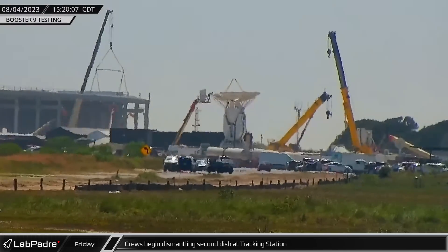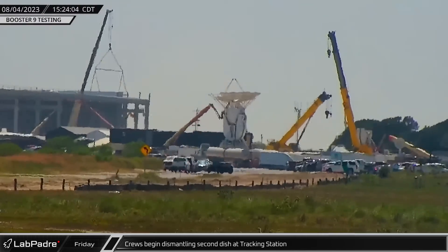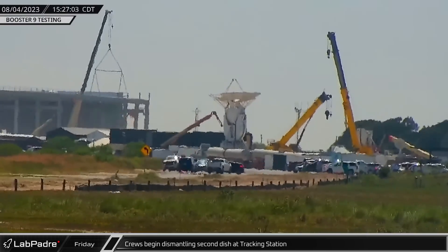Over at the tracking station, crews began dismantling the second dish, starting from the top and working their way down the antenna and its pointing systems.